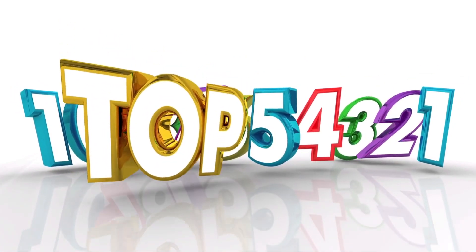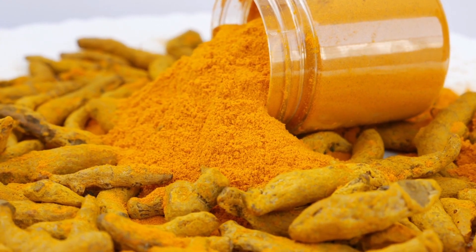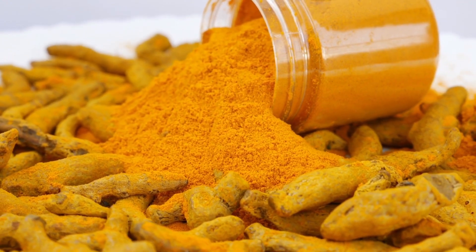Number 1: Turmeric. Curcumin, the active compound in turmeric, has anti-inflammatory properties that can help reduce joint pain and inflammation.